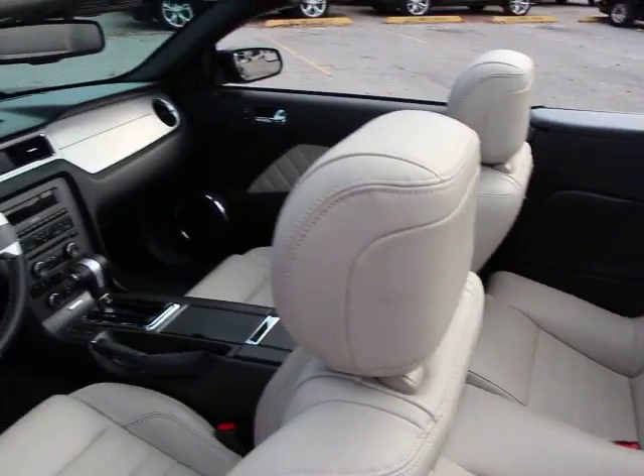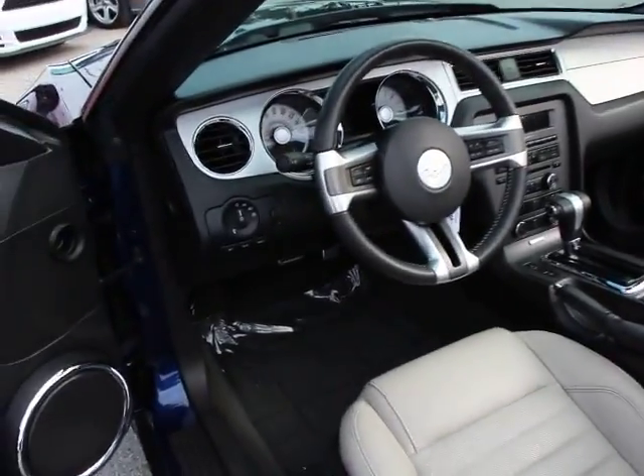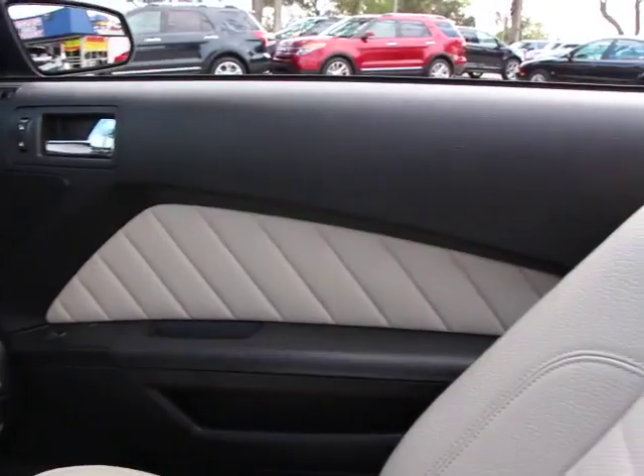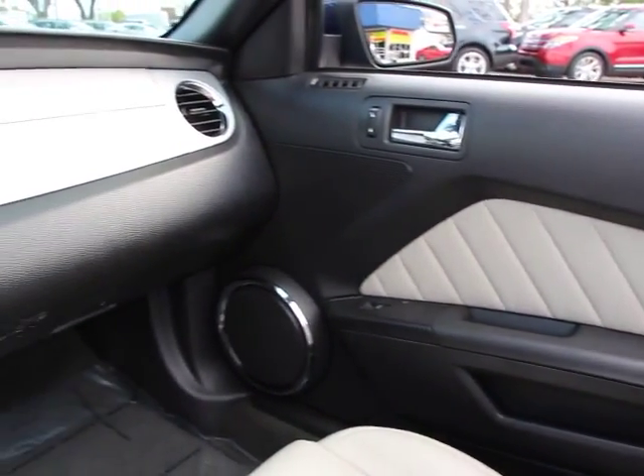CD player, trip computer, remote keyless entry, leather seats, tachometer, panic alarm, brake assist, front reading lamps, and front bucket seats.